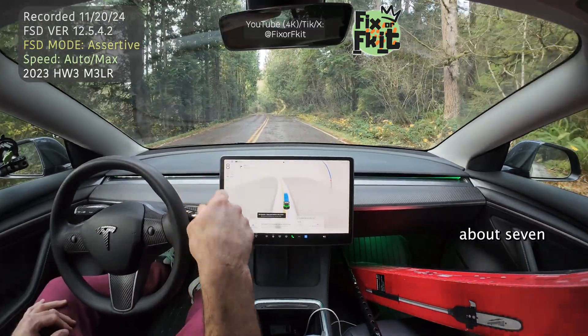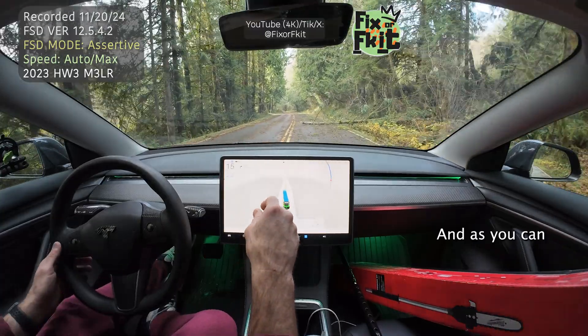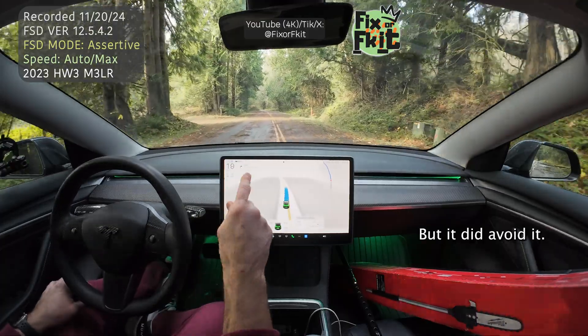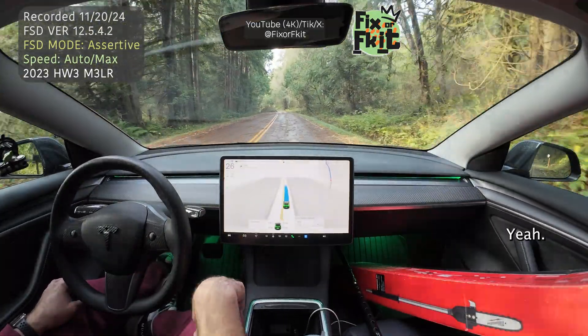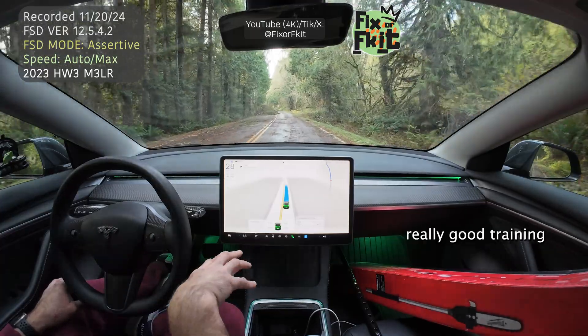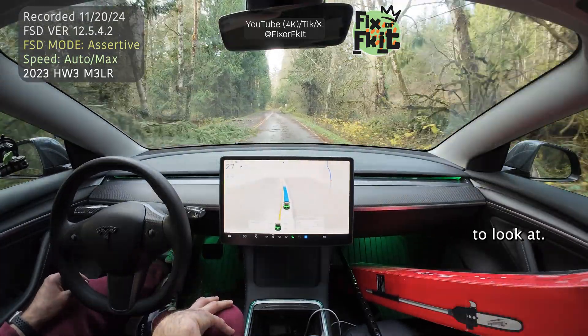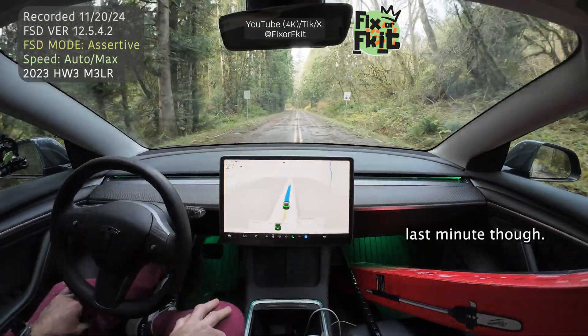Got a tree down here in front of me, about seven, eight inches in diameter. See, it's so close to that. But it did avoid it. And got another obstacle here. This is really good training, I think, for this FSD system for Tesla to look at. It got a tree branch — it's going to hit that. Last minute, though.